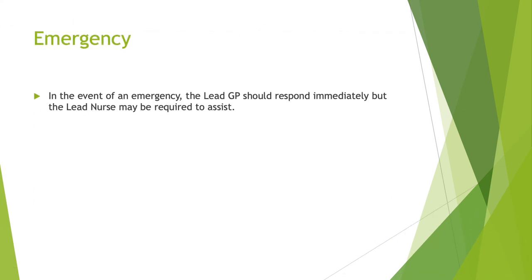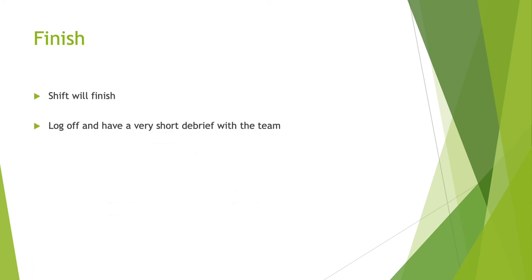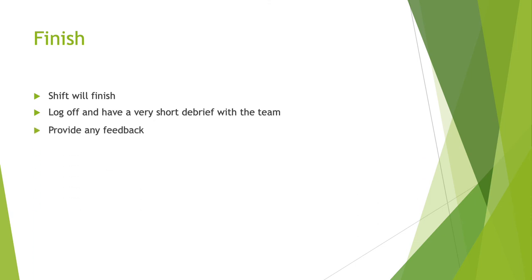Emergency. In the event of an emergency, the lead GP should respond immediately, but the lead nurse may be required to assist. There will be a central recess area with an anaphylaxis kit, a defibrillator, and oxygen present. When you have finished your shift, log off and have a very short debrief with the team, provide any feedback if needed, and then check out. Thank you very much.